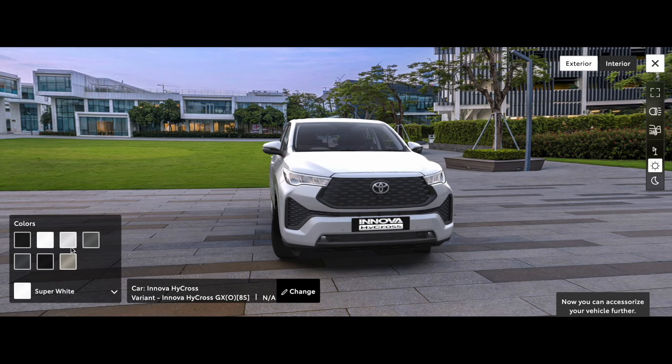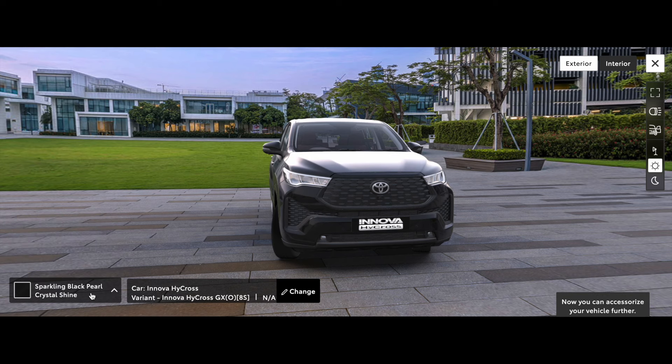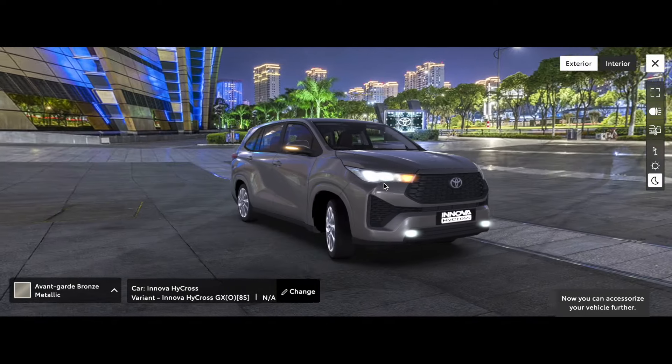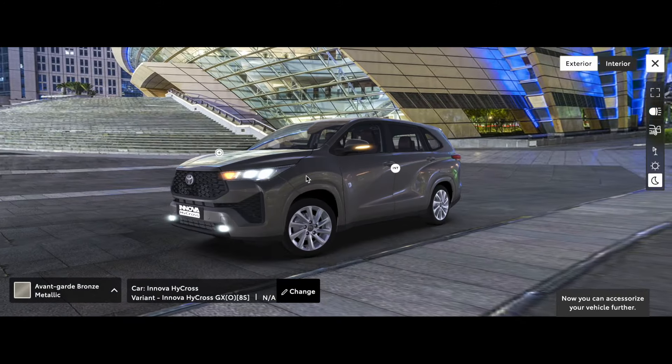Color options include Super White, Platinum White Pearl, Silver Metallic, Attitude Black Mica, Sparkling Black Pearl Crystal Shine, and Avant Garde Bronze Metallic. If we have the lights on at night time, this is how the headlamps are going to look — you can see they are LED — along with side turn signals. The rear lights look something like this.